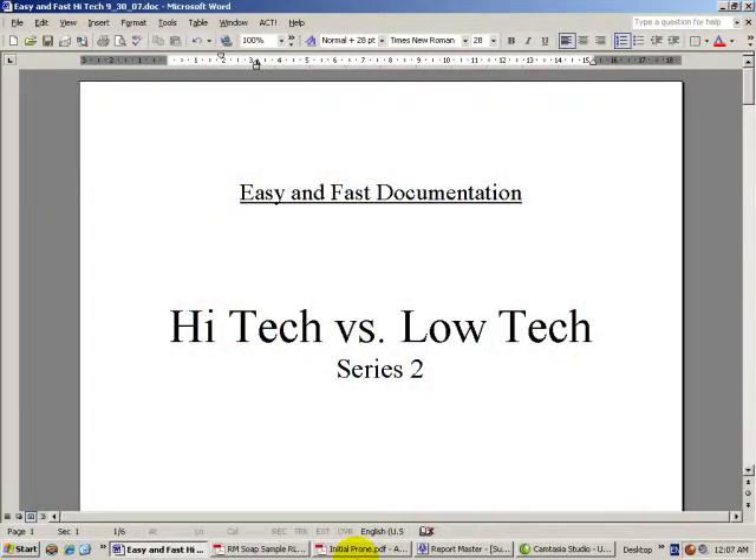Hi, this is Randy with ReportMaster Software. We're continuing the easy and fast documentation series. By popular demand, we're doing another segment on high-tech versus low-tech.